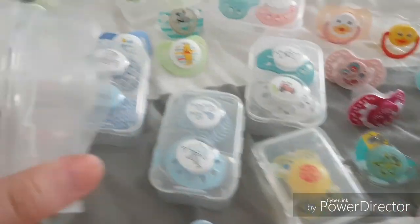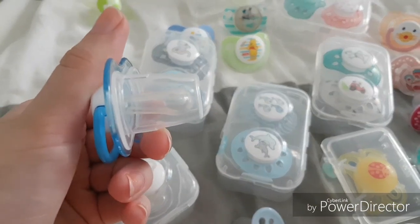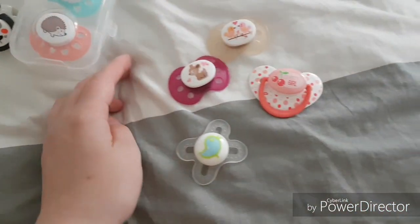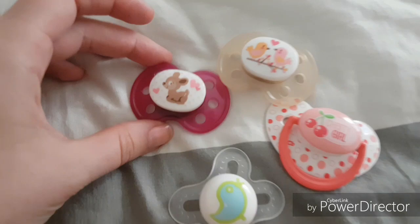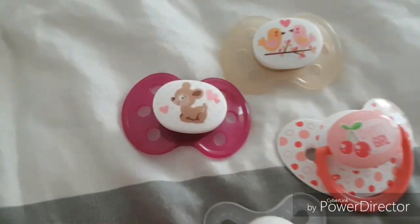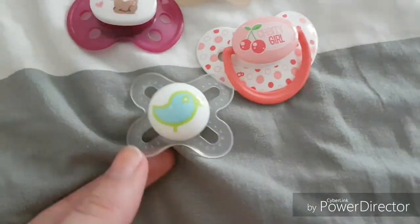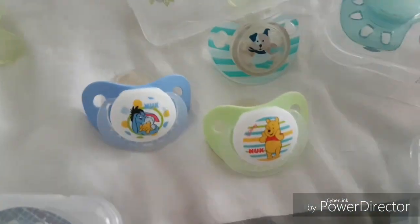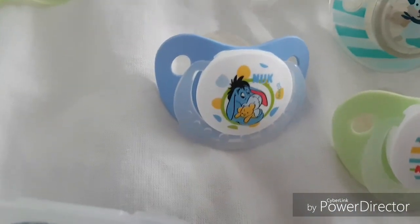All these pacifiers I have are for silicone babies. I don't have a cut one, but I have a couple of magnet pacifiers here. So here is this little Bambi, this birds and cherry girl, and this bird pacifier.